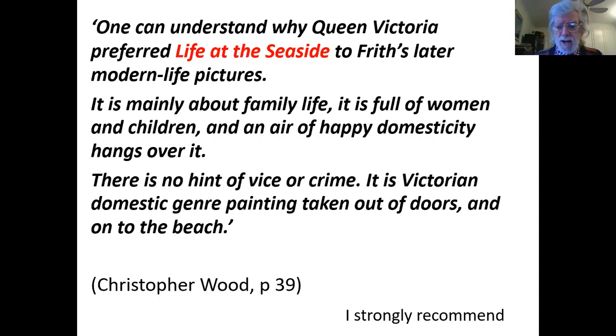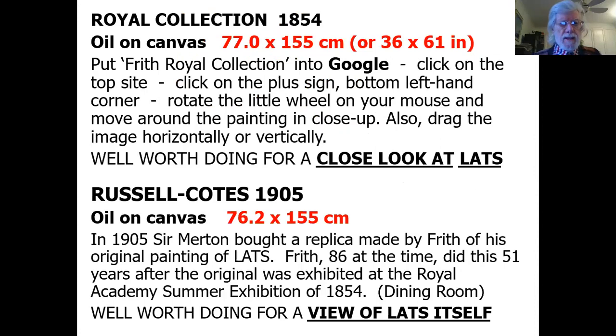Here is my recommendation. There are two ways you can see Life at the Seaside in close up. If you have access to a computer, put into Google 'Frith Royal Collection.' The first site that comes up will bring you Life at the Seaside. If you want to go close up, click on the little plus sign in the bottom left-hand corner, rotate the little wheel on your mouse, and move around the painting in close up. You can also move the image around horizontally or vertically — well worth doing for a close look.